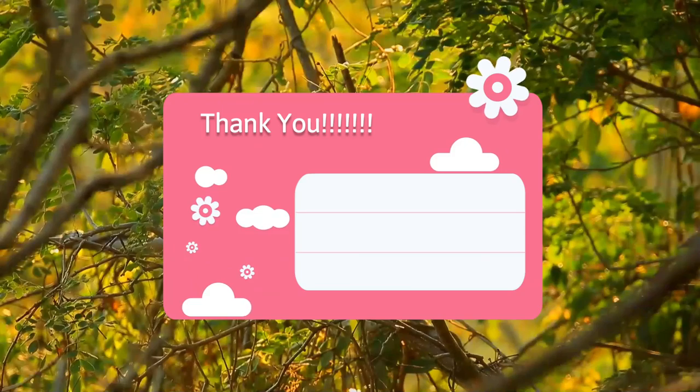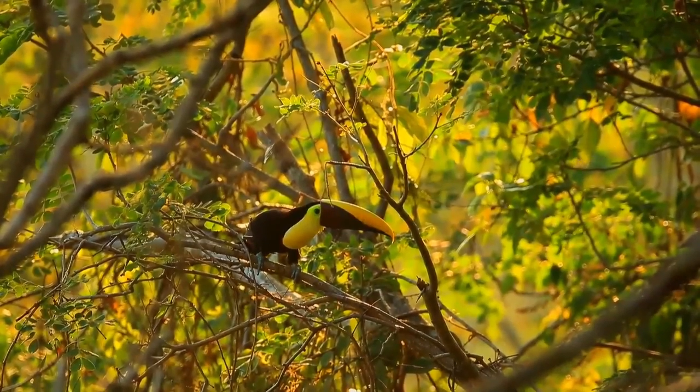Thank you very much for your interest in wildlife. Let's meet soon, bye for now.